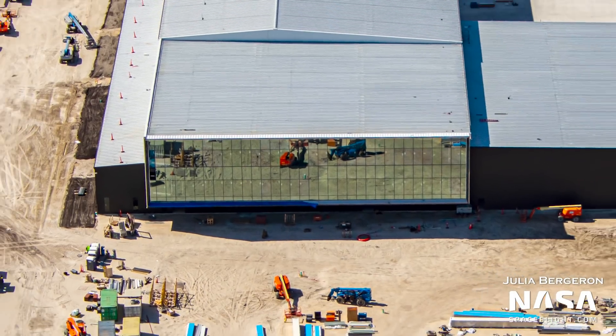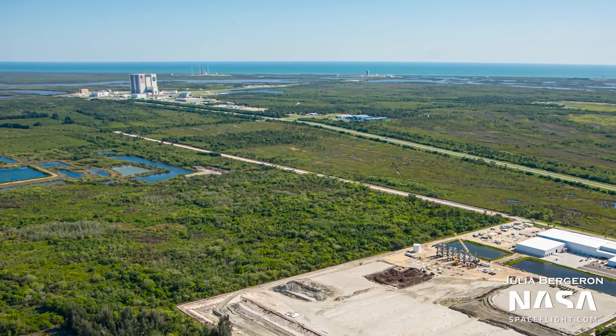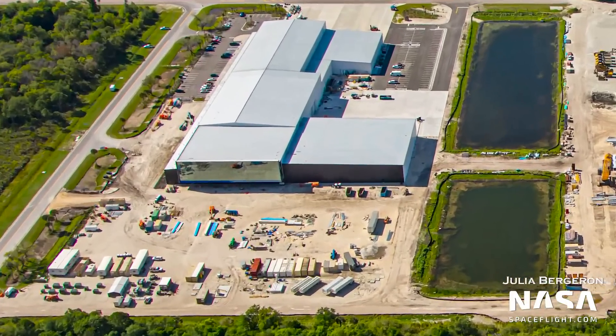This section is a prime contender for office space and launch viewing areas based on how it was constructed. With a large glass wall now providing great views out towards Launch Complex 39A and the new proposed Launch Complex 49 Starship launch and landing facility, it's hard not to imagine SpaceX using this area as a prime location for friends and family to watch from.